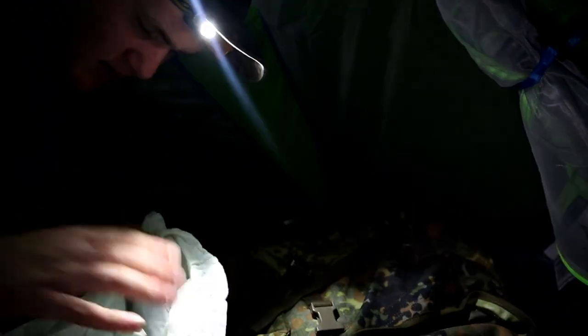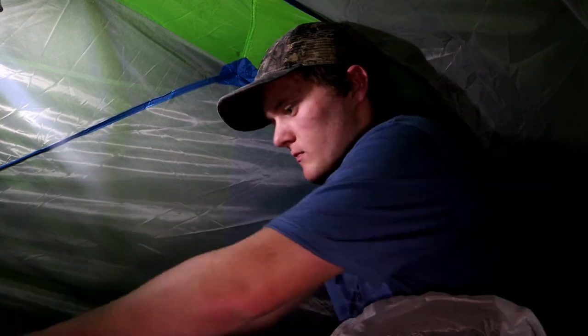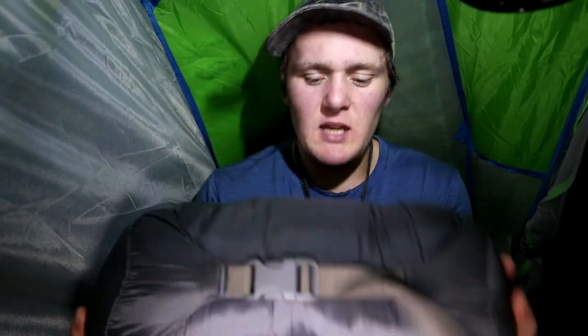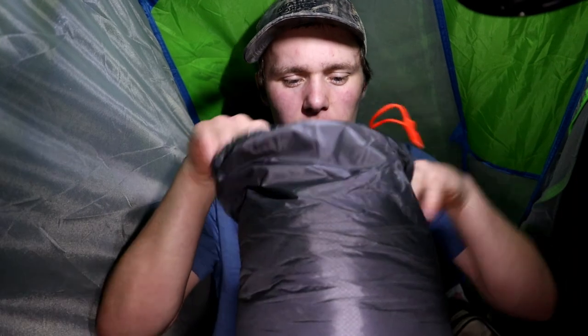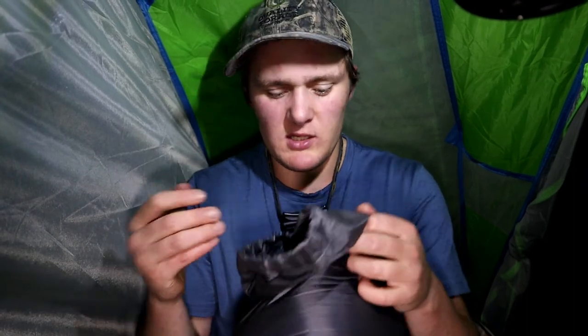Got my sleeping bag in a plastic bag, nice and dry which is good. In here I have my pillow - this is just a Kathmandu travel pillow, blows up real quick and provides a bit more comfort. I've also got my sleeping bag liner - I believe this is a Sea to Summit one. This is a Sea to Summit sleeping bag liner - I probably won't be using it tonight, I bring it just in case. Yeah, probably won't need it, it's not exactly cold, just wet.